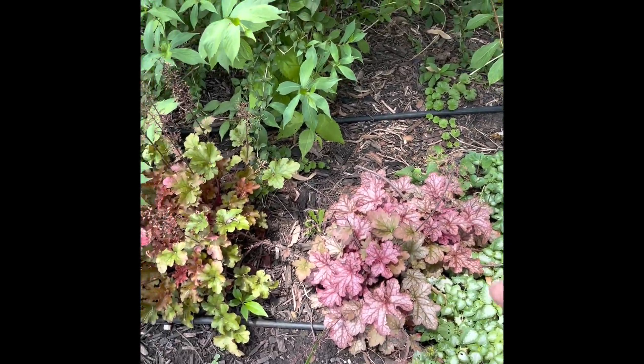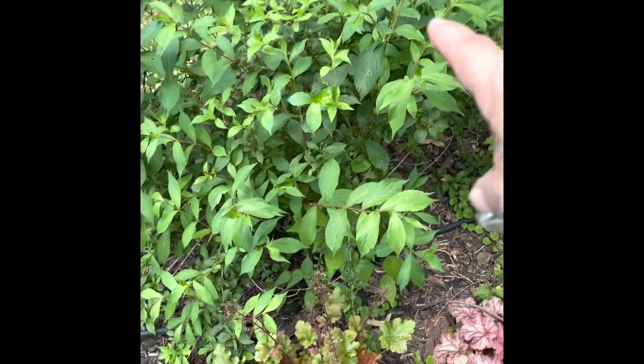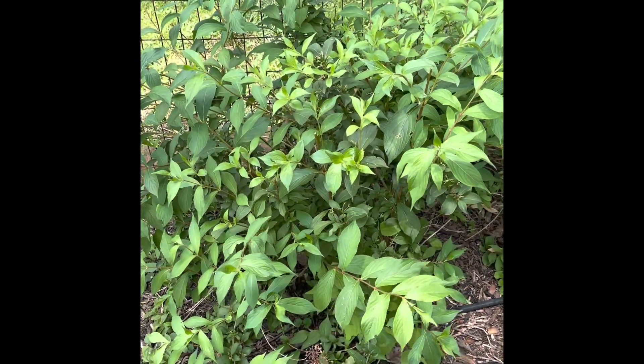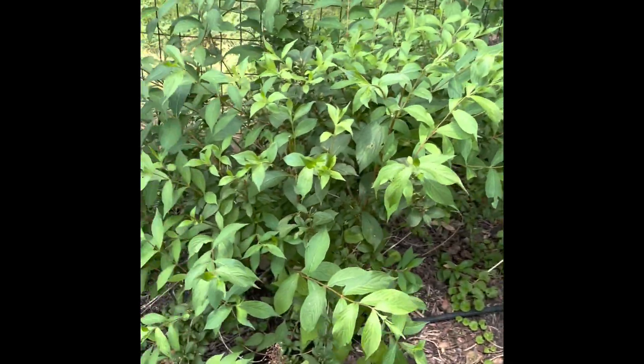This is a cherry heuchera and this is another lime heuchera. This is the same thing as the other bush on this side — it was here when we got here so I don't know what it is, but it has pretty little white flowers. Butterflies seem to love it so I just leave it alone.